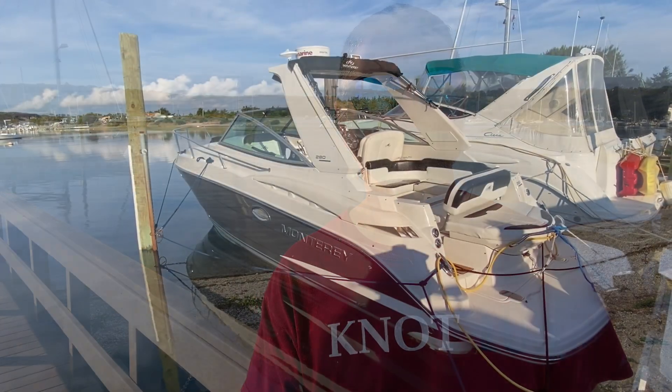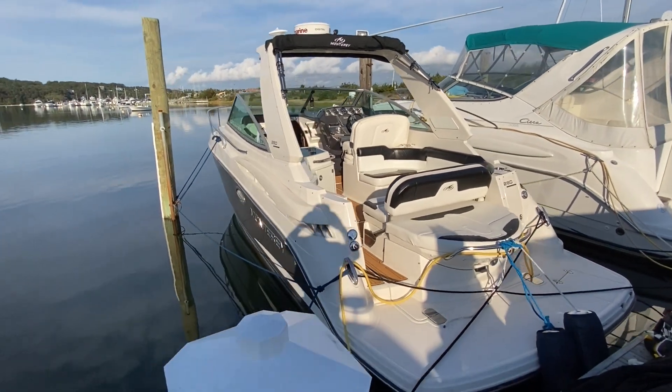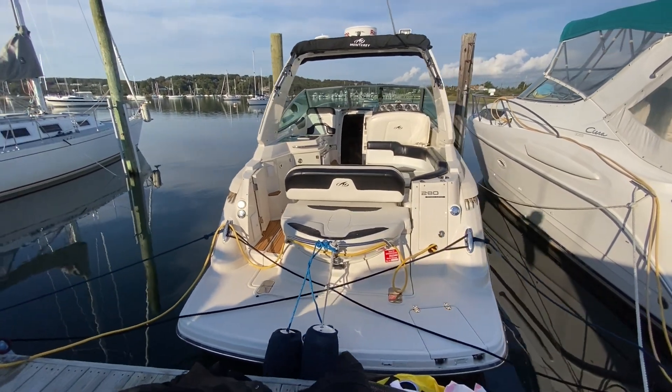Hi, I'm Dan Walksmith with Not 10 Yacht Sales here in Mt. Sinai, New York to show you a 2014 Monterey 280 Sport Yacht today. So this is the 2014 Monterey 280 Sport Yacht.